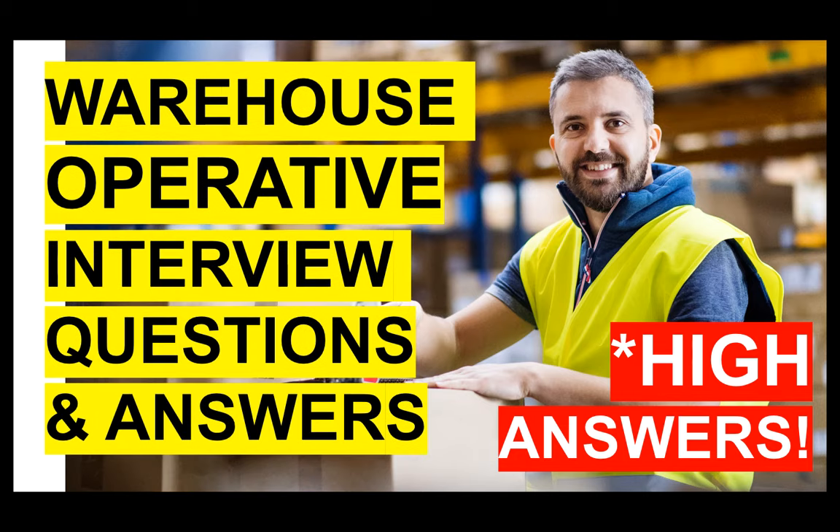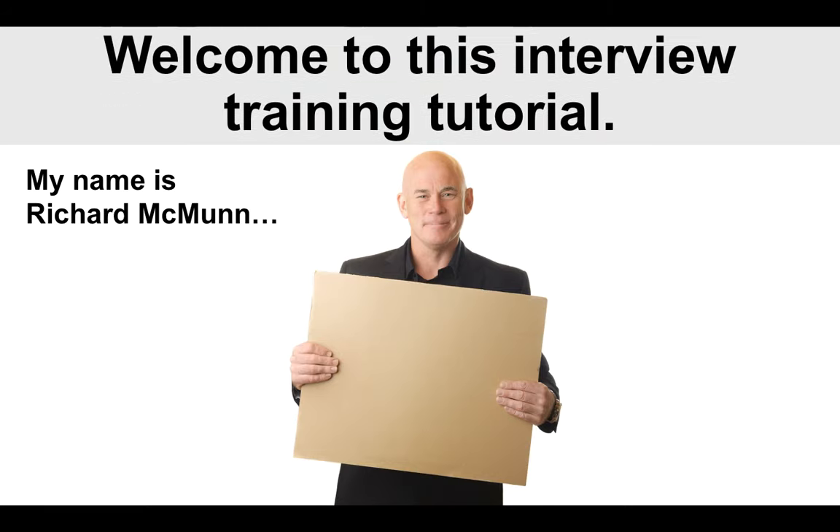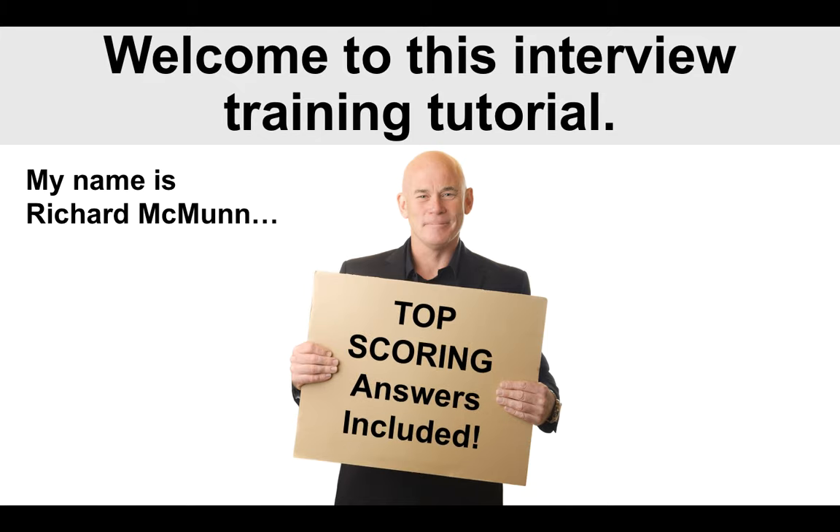Hello there! My name is Richard McMunn from the interview training company PassMyInterview.com. In this tutorial, I'm going to help you to pass your warehouse operative interview. It does not matter which organization you have your interview with — this tutorial is going to help you pass. I'm going to cover a number of interview questions and, more importantly, high-scoring answers. I'm a former fire officer and I've been helping people for almost 20 years to pass their interviews, giving you top-scoring answers you can't find anywhere else online.